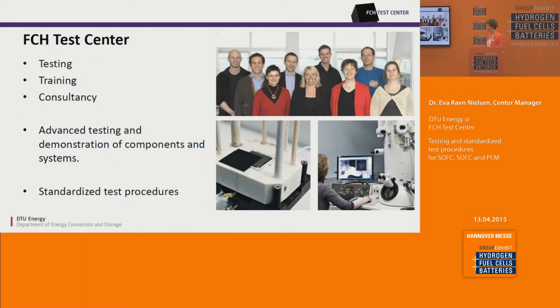The FCH Test Center focuses on testing, training of engineers and technicians, and consultancies, mainly to companies but also to other organizations. We offer advanced testing and demonstration of components in relevant conditions, and we work with standardized test procedures.